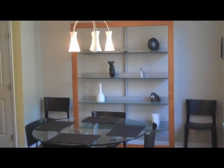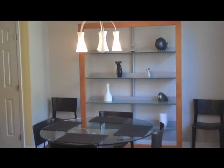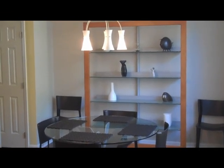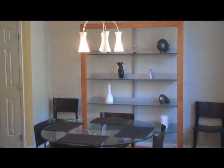For more information on 6413 Century Oaks and other Alex Payne team listings, please go to www.alexpayne.com.